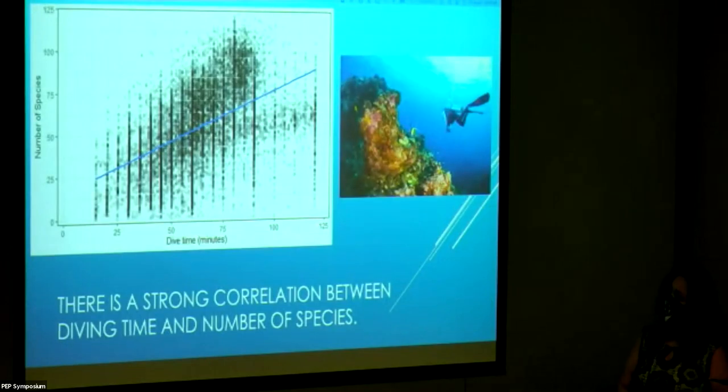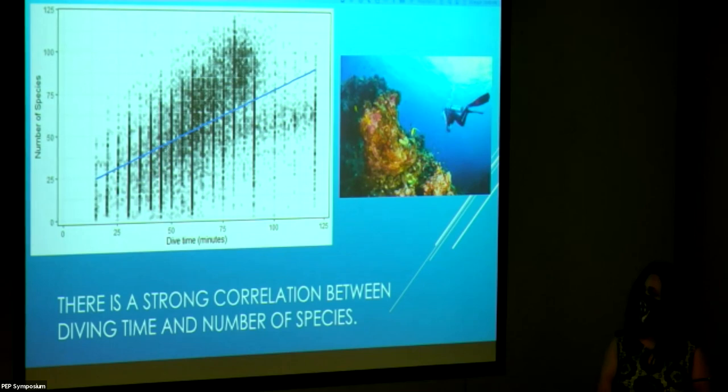This plot shows dive time on the x-axis and number of species on the y-axis. There is a very strong positive correlation — the more time spent underwater, the more species you're able to see. We chose to filter out dive times less than 15 minutes, since that's too short to see much, and also filtered out dives over two hours since there were very few of them.